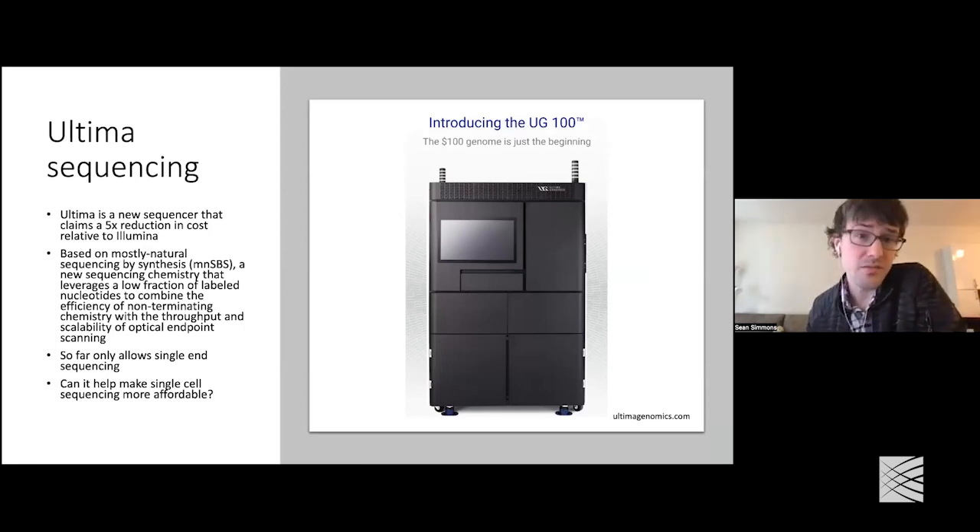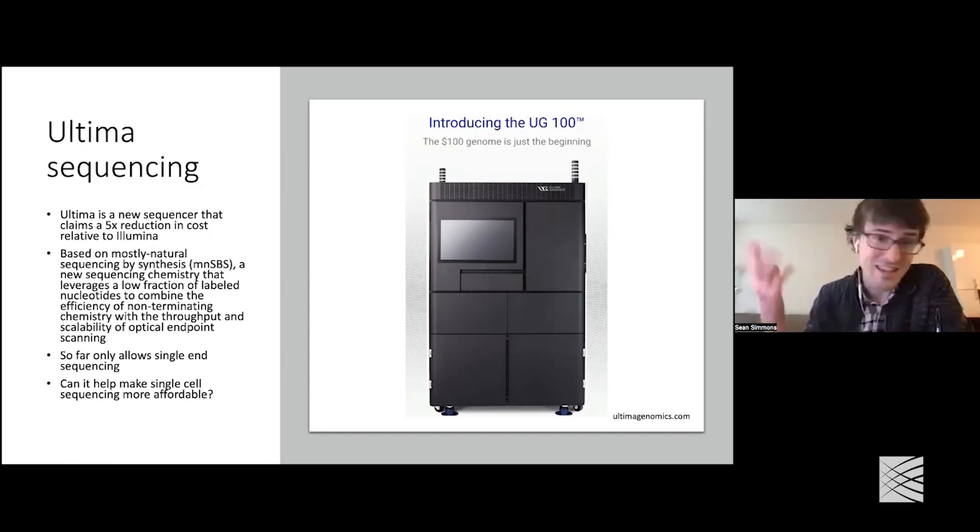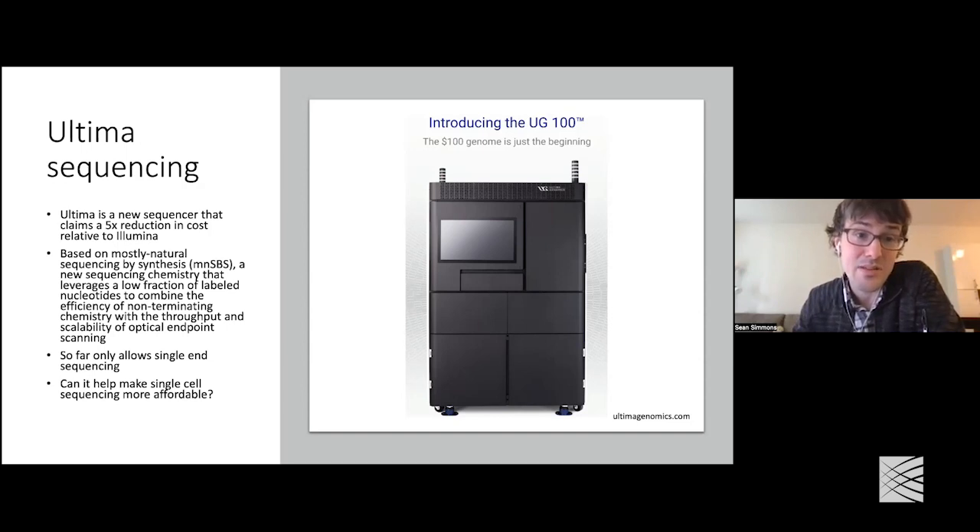You can also look at reducing the cost of the sequencing itself instead of the single-cell side of things. This is why we were really excited when Ultima reached out to us a few years ago. At the time, it was a stealth mode company — it's since had its big debut. The idea of Ultima is it's a new sequencing technology that claims to be a 5x reduction in cost relative to Illumina. It's based on something known as mostly natural sequencing by synthesis. There are some limitations — for example, it only does single-ended reads instead of paired-end sequencing.